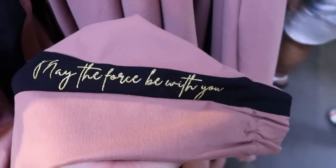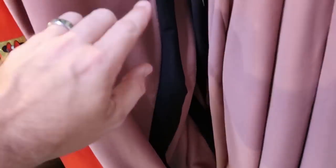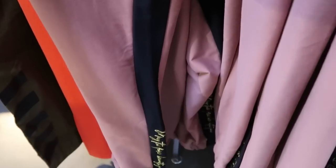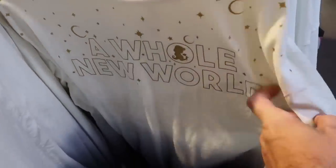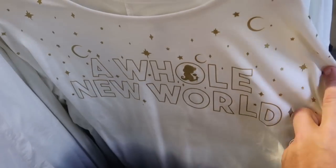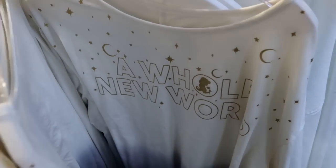This one says 'May the Force Be With You' in gold writing with a little Star Wars patch — $24.99 from $55. This rack has an awesome long-sleeve women's Princess Jasmine shirt — 'A Whole New World' with moons and metallic writing in a really nice ombre color — so soft and thin, originally $55. I'm not seeing the sale price on that just yet.